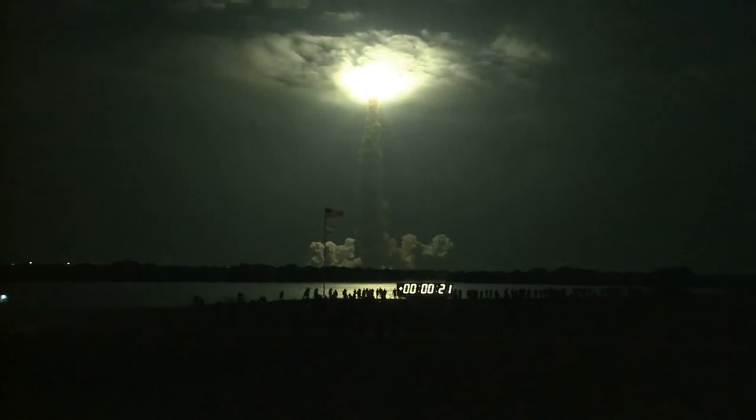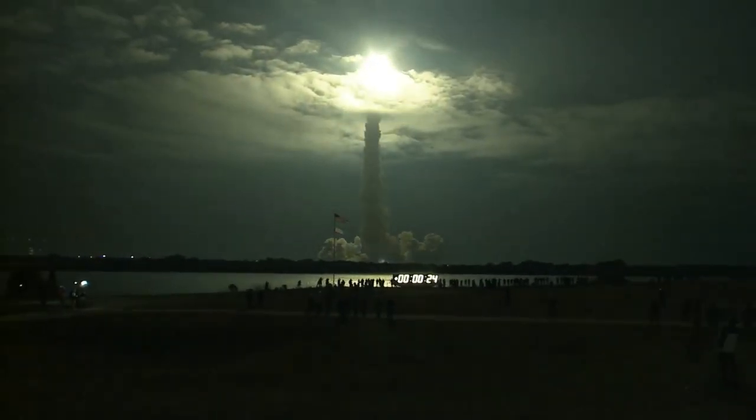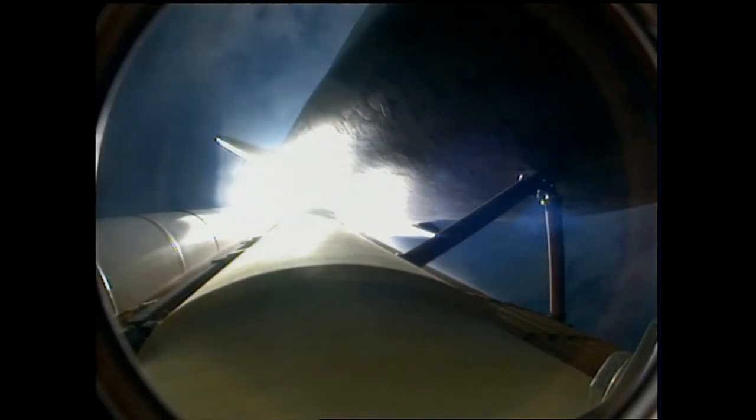This is Mission Control Houston. Endeavour's roll maneuver is complete. It's now in a heads down position, on track for its flight to the International Space Station.